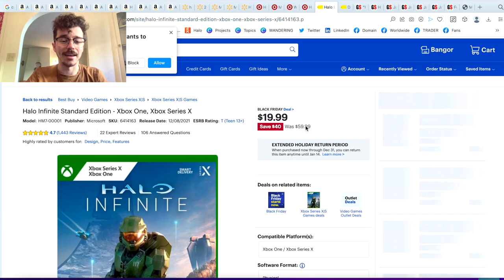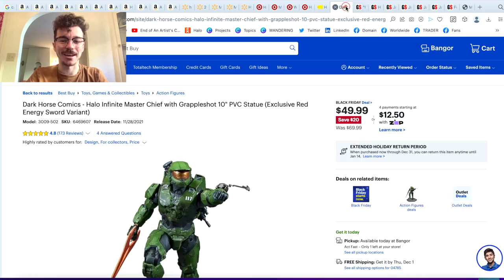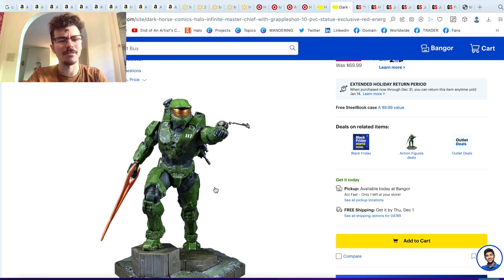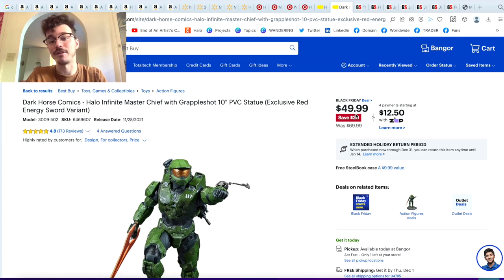Another Black Friday deal: $20 Halo Infinite at Best Buy. Best Buy didn't really have much — I only wanted to show off this. It is a Black Friday deal: $50 for this PVC statue. Decent. I mean, I would if I had the space — it is a nice statue and I've seen it many times in Best Buy and I've always been tempted. Black Friday $50, not a huge reduction — $20 is a decent reduction. Not bad.